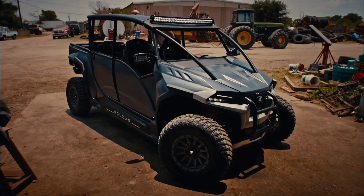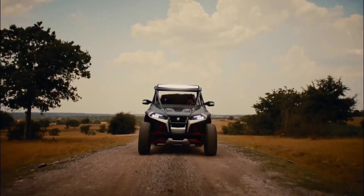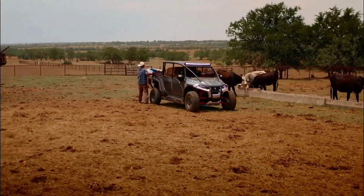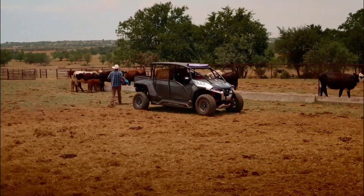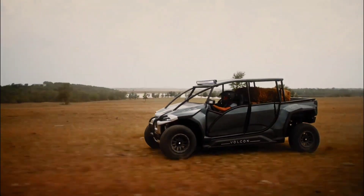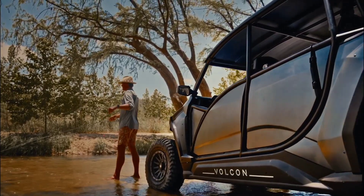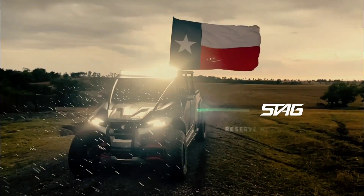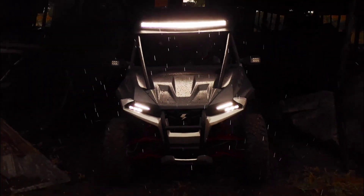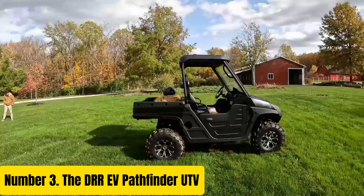Featuring a spacious cabin and ergonomic seating for two passengers, the Stag offers comfort and convenience for extended adventures. With ample storage space and modular accessory options, you can easily customize the vehicle to suit your specific needs, whether hauling gear for a weekend camping trip or tackling tough jobs on the farm. Built to withstand the rigors of outdoor use, the Valkenstag boasts a rugged chassis, durable suspension system, and high-clearance design, allowing you to tackle obstacles with confidence. The Valkenstag is your ultimate companion for off-road adventure.